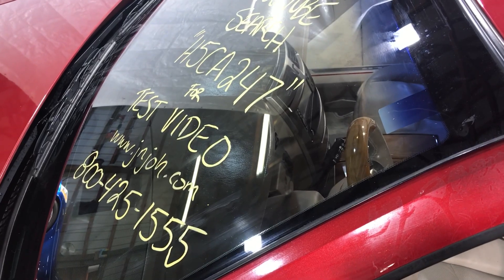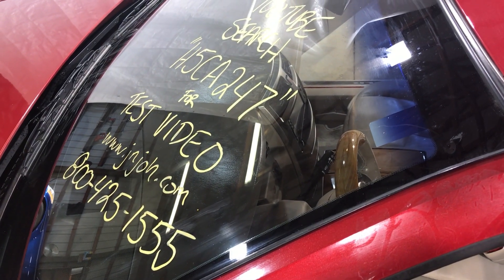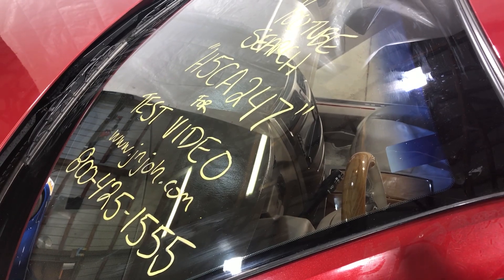I'd like to thank you for watching. This has been J&J Auto Wrecking's test video for H5CA247. And as always, God bless America.